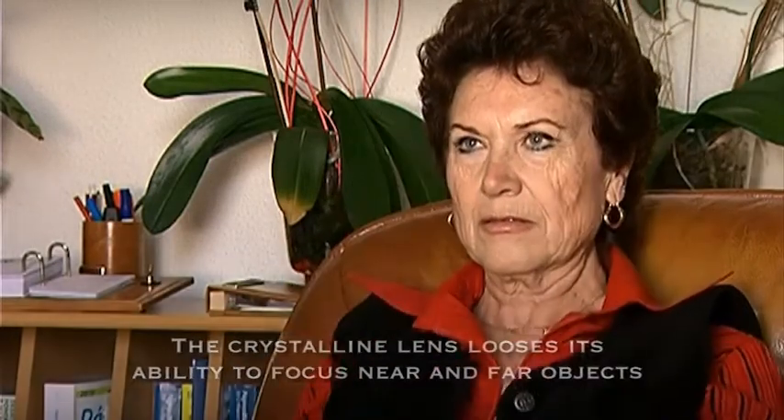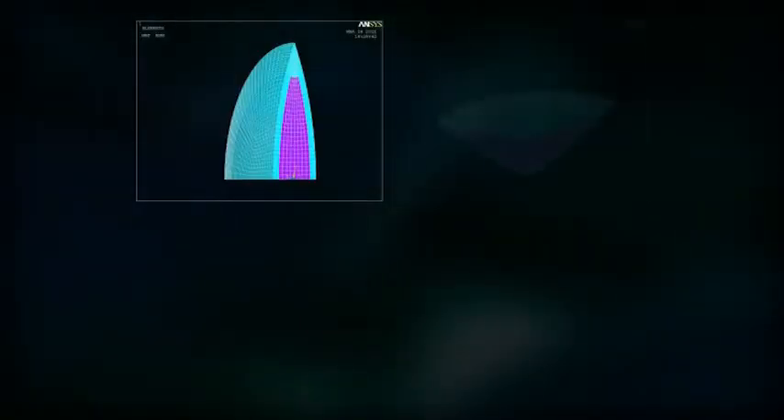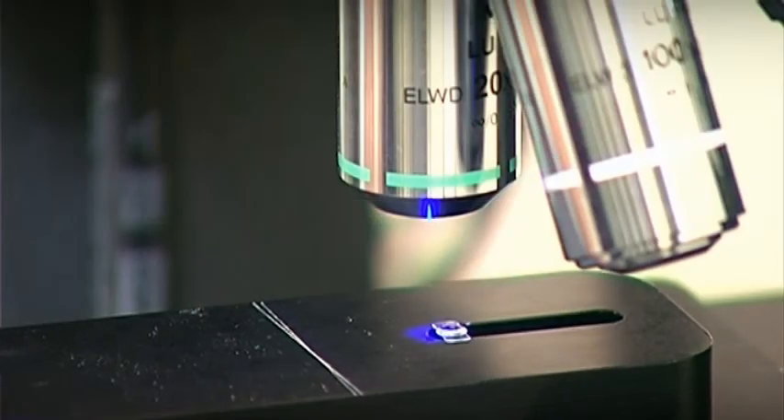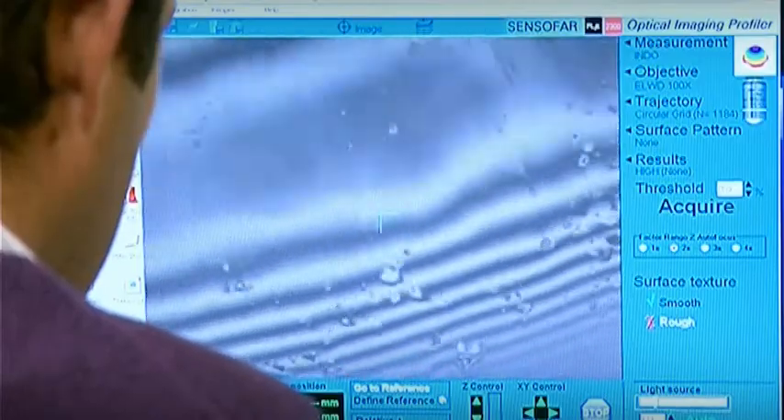Today there are some attempts to correct presbyopia by lenses that move inside the eye. This is definitely a first step into the development of accommodative intraocular lenses, although they are still far from emulating what the crystalline lens in the young eye does. Presbyopia could be cured if we can replace the crystalline lens with an intraocular lens that has the ability to accommodate — sophisticated lenses, unlike current monofocal or multifocal lenses, flexible enough to really mimic the young crystalline lens.